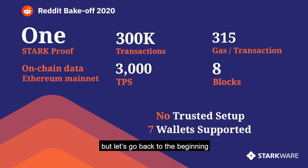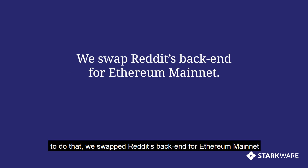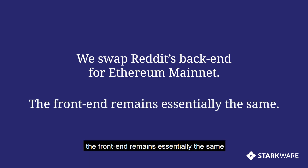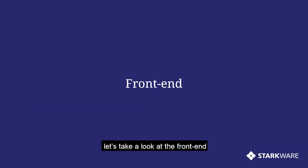But let's go back to the beginning. What we set out to do was to bring Reddit's point system to Ethereum. To do that, we swapped Reddit's back-end for Ethereum mainnet. The front-end remains essentially the same. Let's take a look at the front-end.